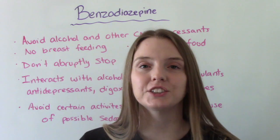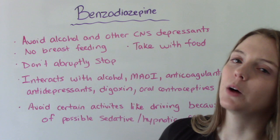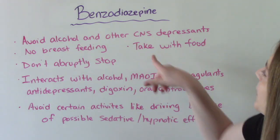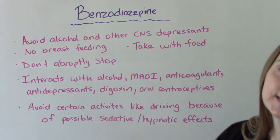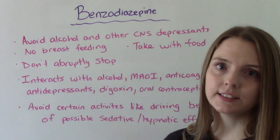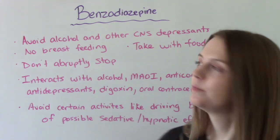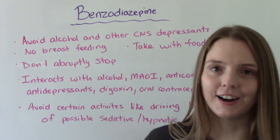Now let's talk about some important patient teaching. Patients need to avoid alcohol and other CNS depressants while on this medication. Breastfeeding is contraindicated. We recommend taking this with food to help with absorption. Never abruptly stop — this is very, very dangerous. If you no longer wish to be on this medication, discuss it with your doctor so they can monitor you and you can safely taper off.